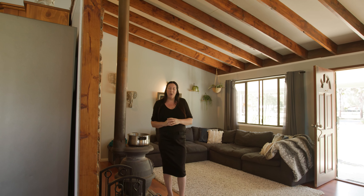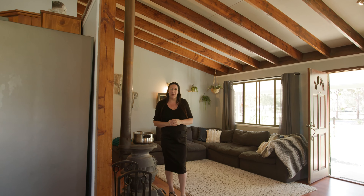Call me to book your private inspection, or better still, I'll see you at the open home.